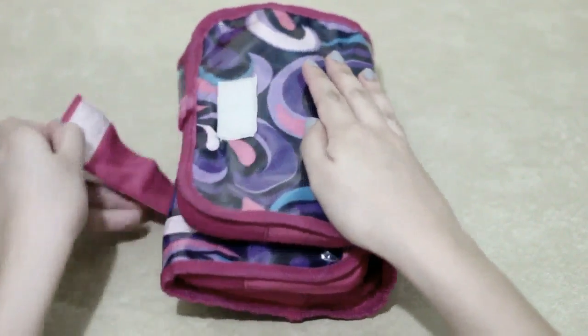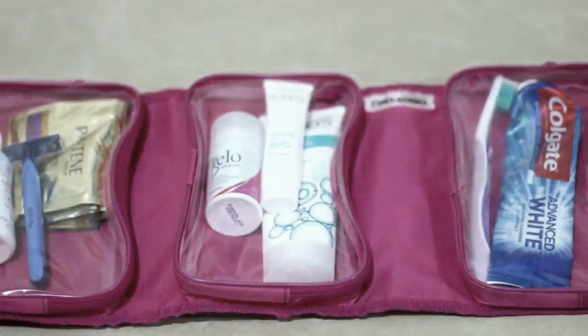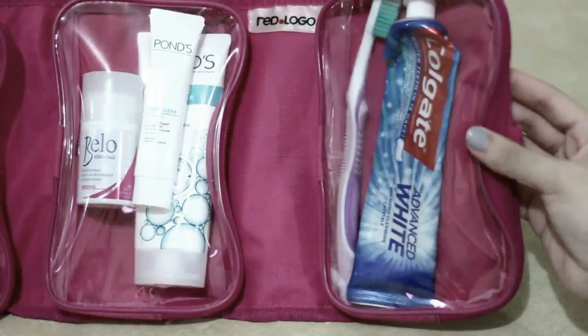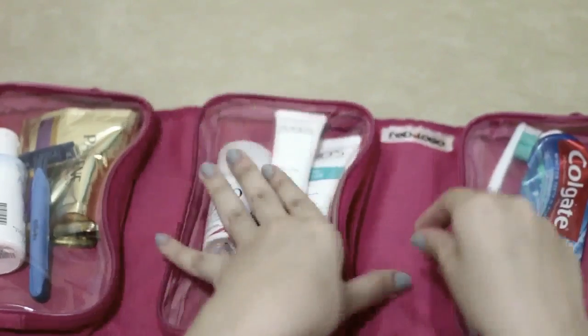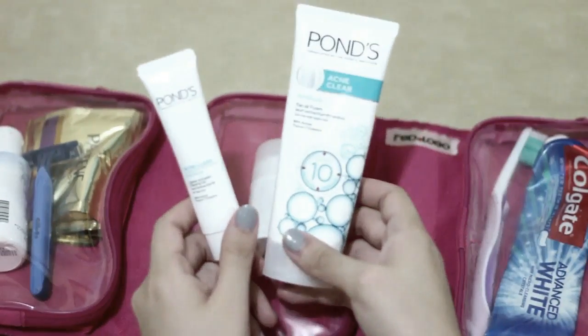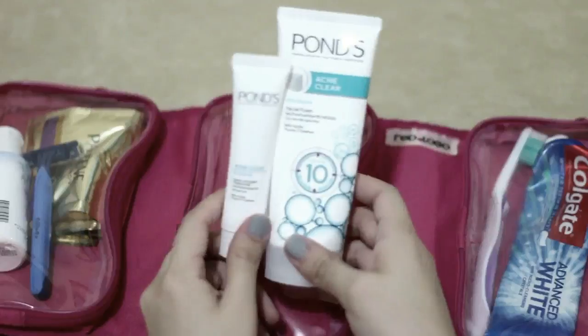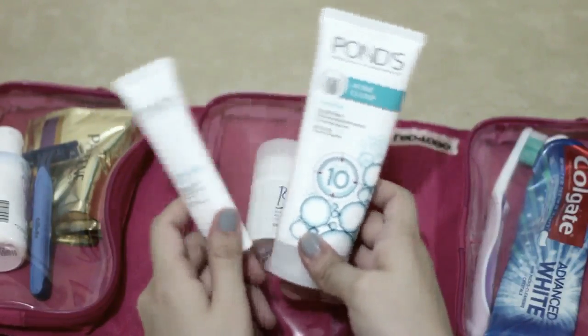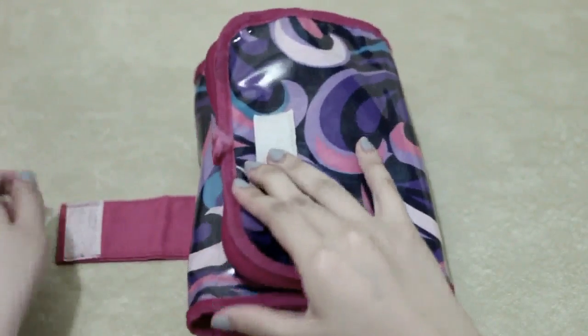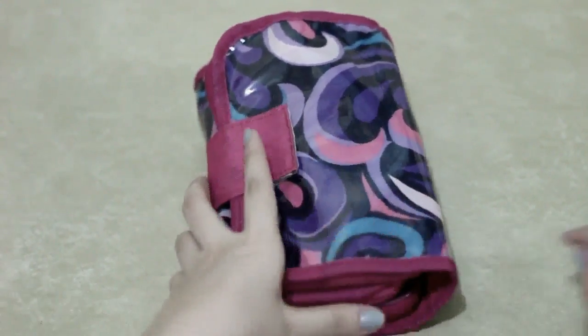So first this pouch — let's open it. As you can see, I sorted all my bathroom stuff: I have Colgate toothpaste, a sponge, and acne clear gel. I love the acne clear gel so much because I don't have perfect skin, it's a must. And this sponge — 3 Minute Miracle — the first time I used it my hair became so soft and shiny.